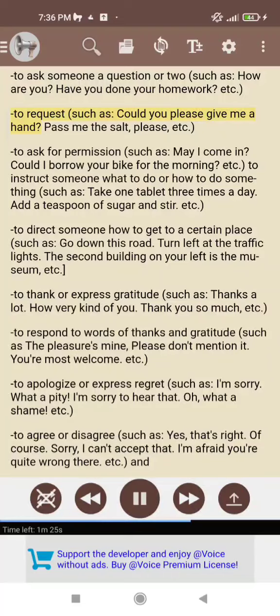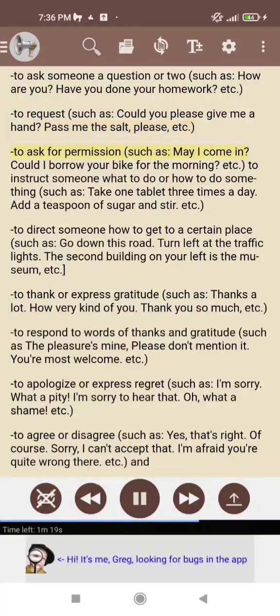To request, such as: could you please give me a hand? Pass me the salt, please, etc. To ask for permission, such as: may I come in? Could I borrow your bike for the morning? etc.